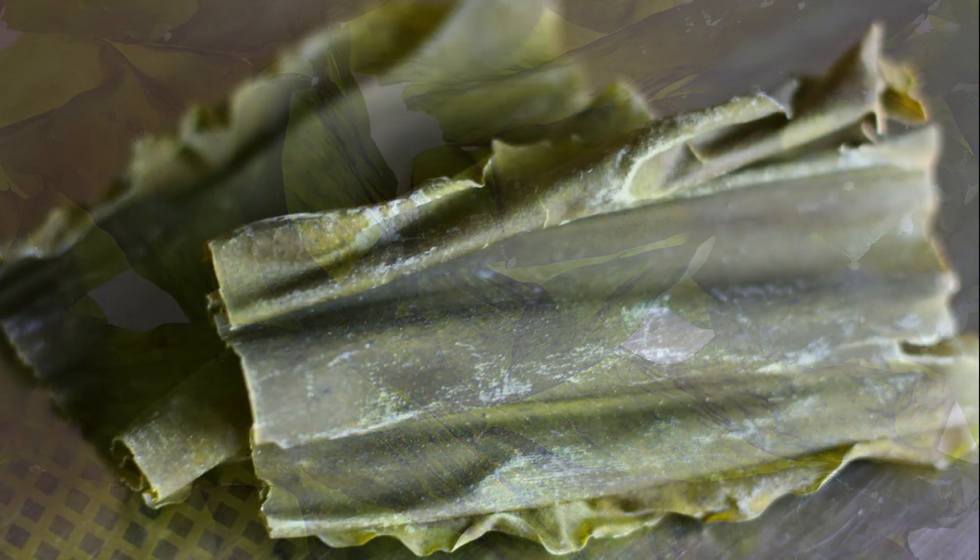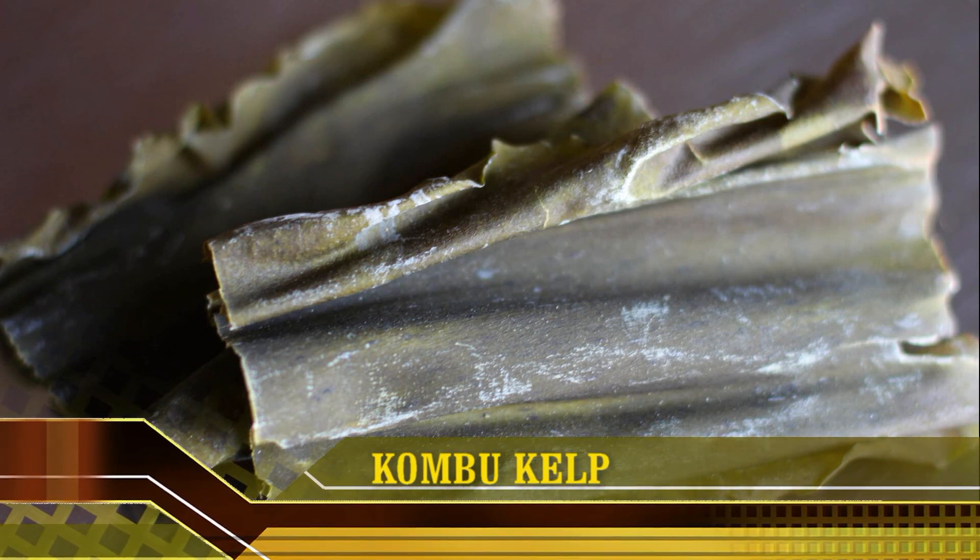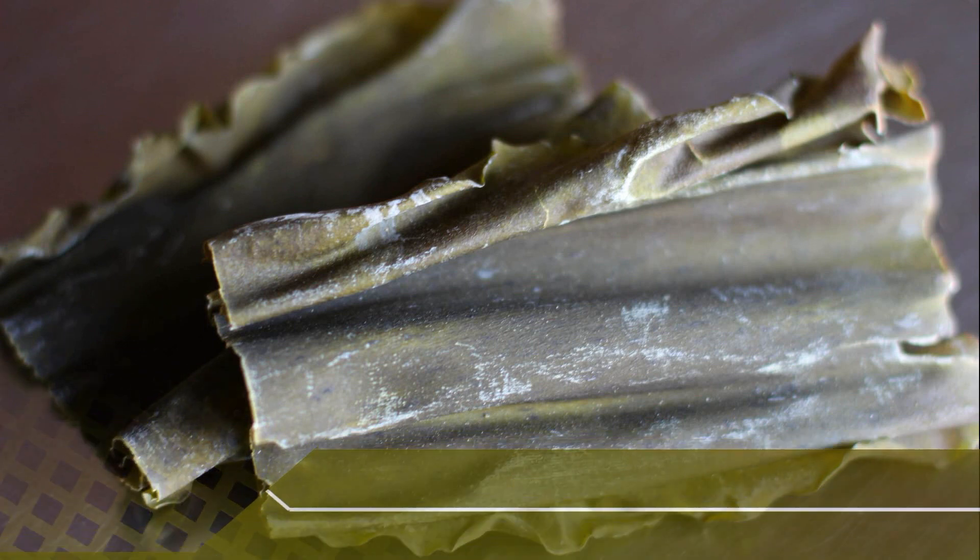Kombu kelp is a brown seaweed sold dried or as a fine powder. It is often used to make a Japanese soup stock called dashi. In a study that surveyed seaweed samples from various Asian countries for their iodine content, it was found that kombu kelp contains, by far, the highest amount of iodine compared to other species of seaweed. Kombu kelp can contain up to 2,984 mcg of iodine per seaweed sheet, providing almost 2,000% of the recommended daily intake. Excess iodine consumption is well-tolerated in the majority of people but could result in thyroid dysfunction for those who are susceptible.